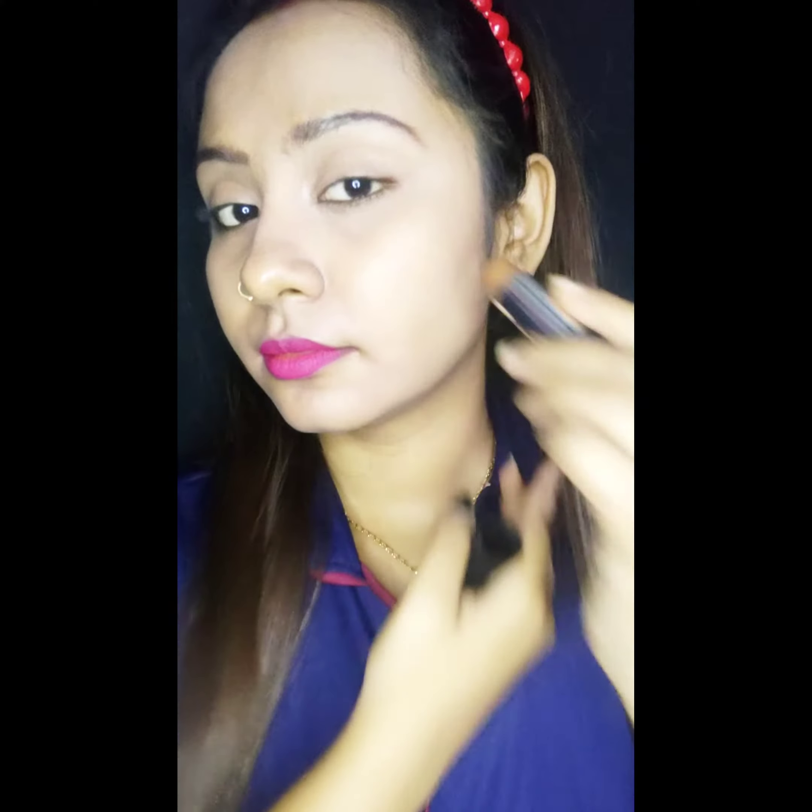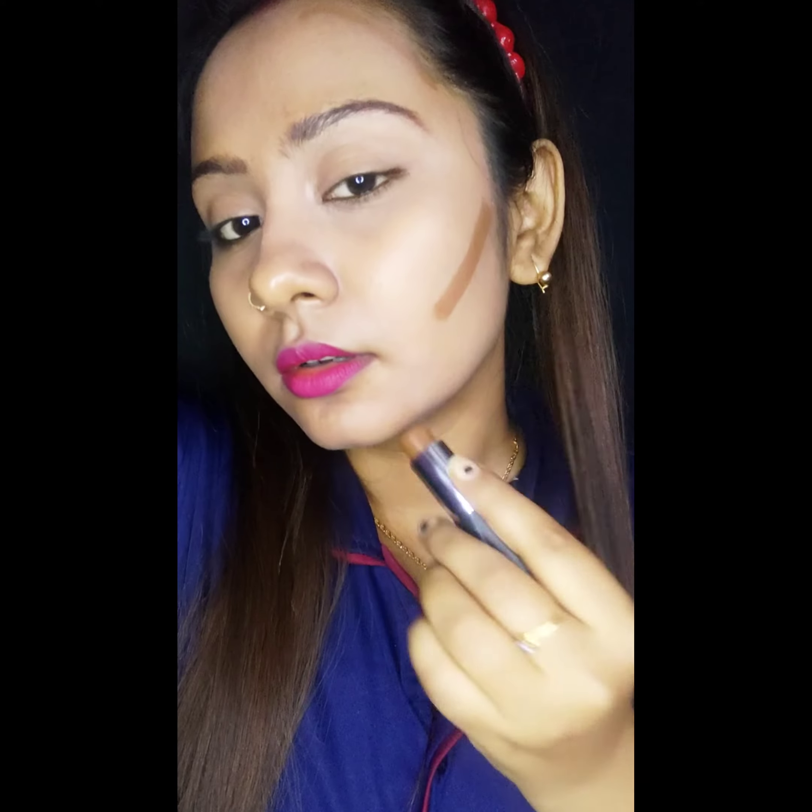Now you can see I have swatched it on my hands — see how easily it blends. I will now apply it on the face, and on the other side I will leave it unblended to show the comparison.